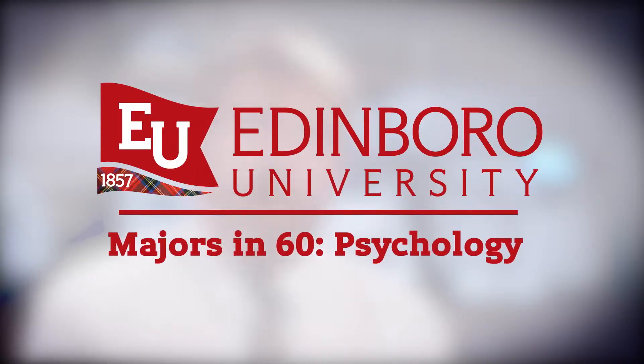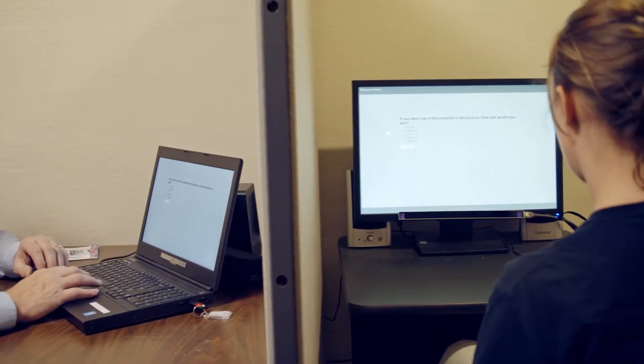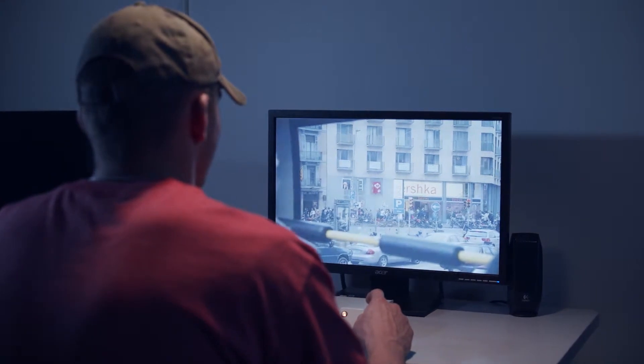One of the advantages an undergraduate student has at Edinburgh University is the opportunity to work with PhD-level faculty doing research. This includes a state-of-the-art eye-tracking device, which allows us the ability to track eye movement while looking at a screen.